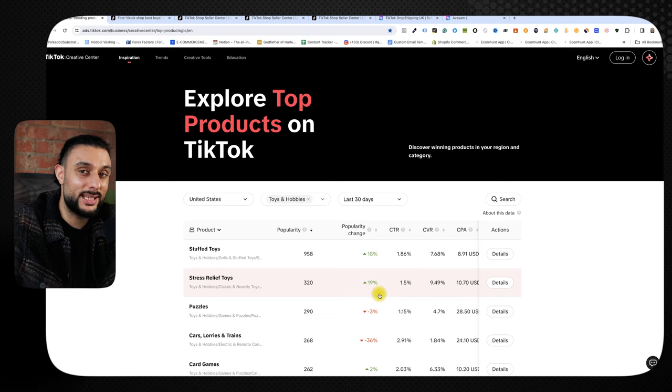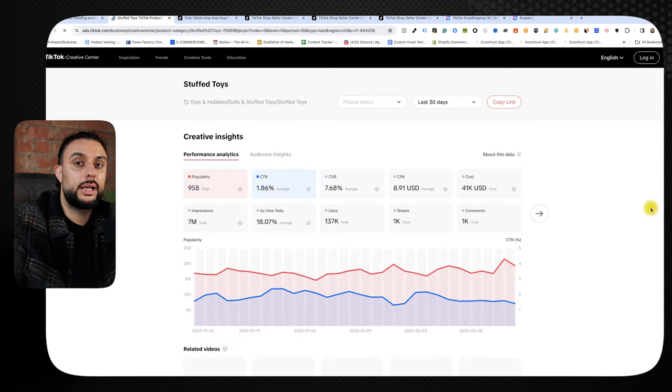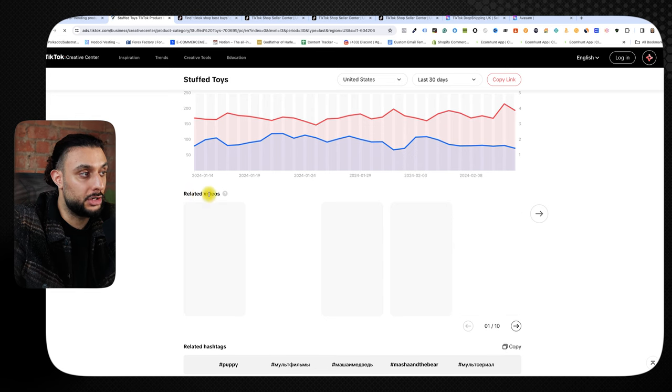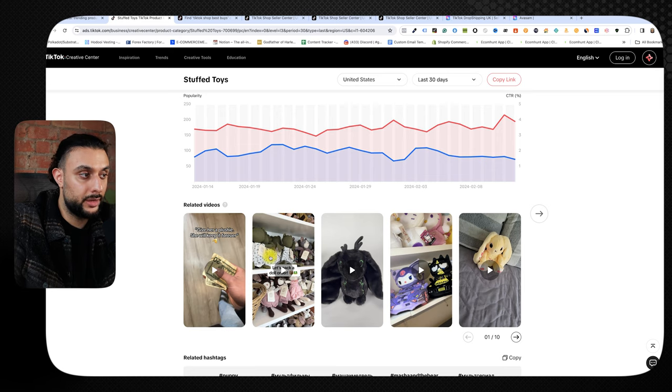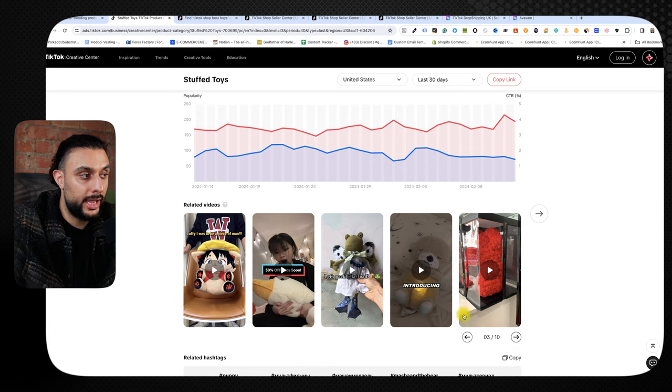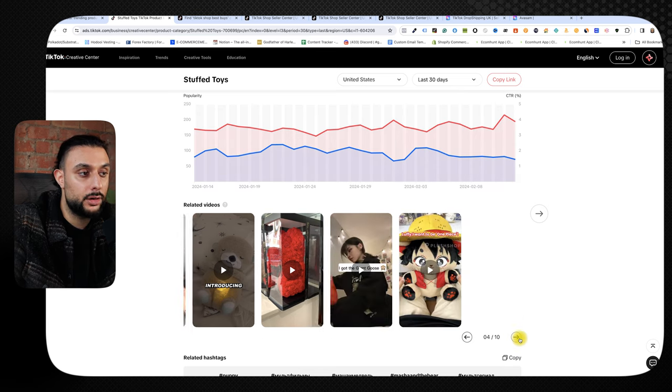Think logically — you don't want to sell body suits because you'd need someone to wear it in a video. You want products you can film at home without compromise, like stuffed toys. I'm going to look at stress relief toys since that has the biggest popularity right now. Click 'details' and it gives you popularity, CTR, cost, and impressions. Scroll down and you'll see related videos — the most important part of this method — showing animal plushie toys and bear rose products you can find similar versions of on CJ.